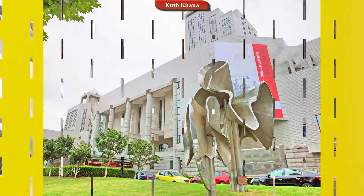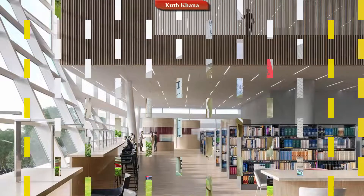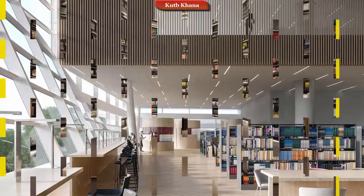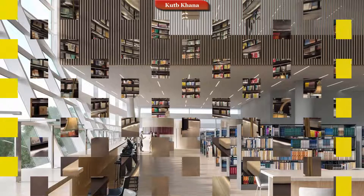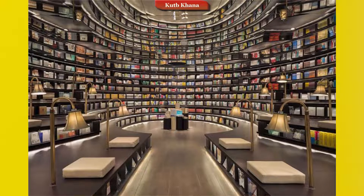The Shanghai Library, which also houses the Shanghai Institute of Scientific and Technological Information, is the Municipal Library of Shanghai, China. It is the second largest library in China after the National Library in Beijing. It is 24 storeys and 348 feet, which means 106 meters tall, making it the second tallest library in the world as well as one of the largest.